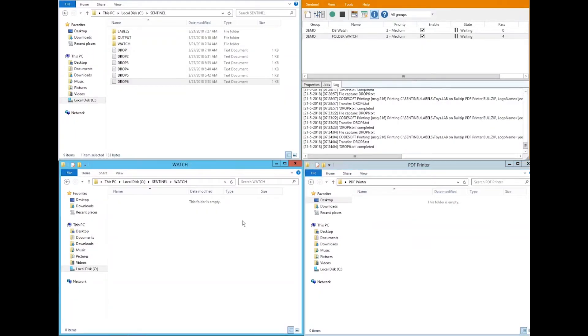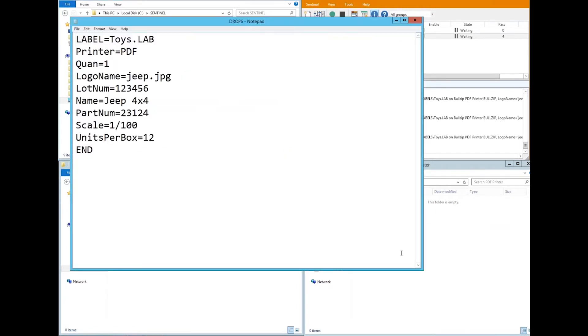The first method is automating printing using an exported file from your business system. Often we find our end users already have a business system that has all the information they need to print a label, like the name of the template, quantity of labels they need to print, and all of the relevant data that needs to be populated on a label.